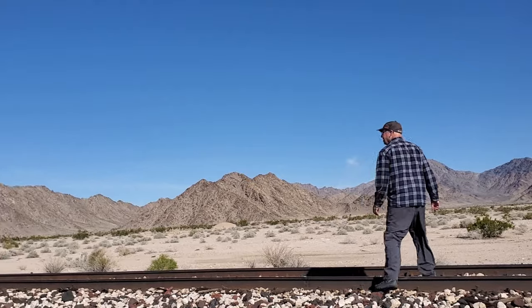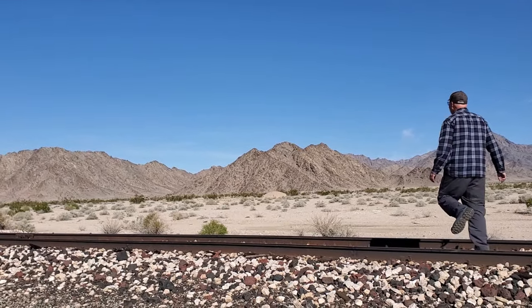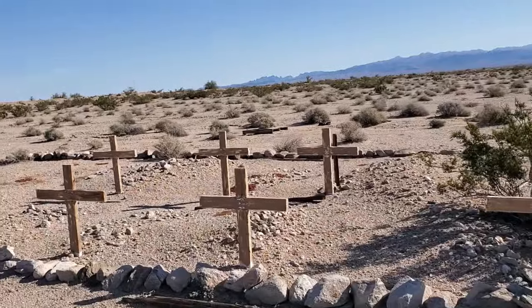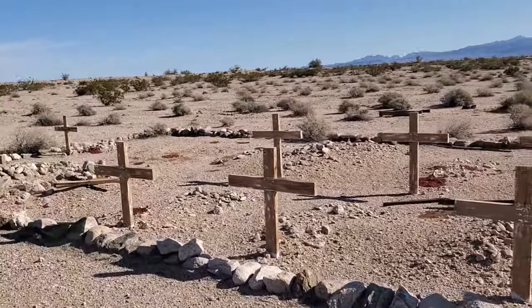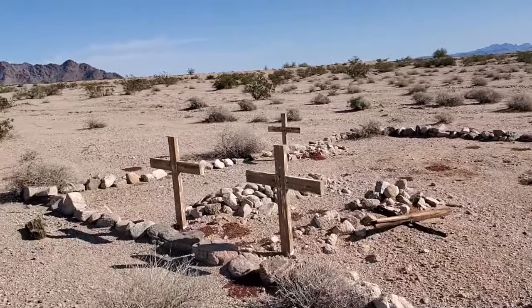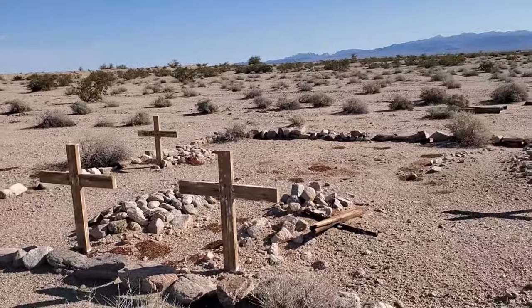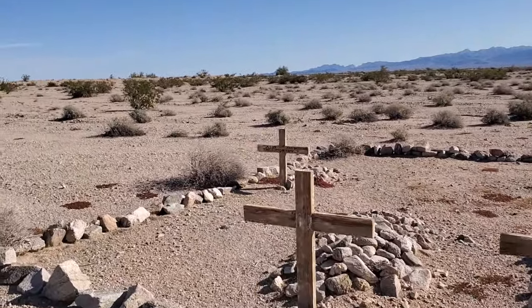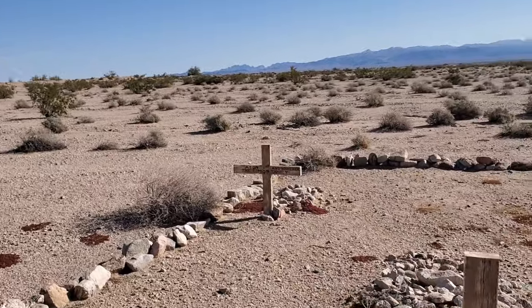I can see the cemetery over there, so I'm going to go over and check it out. Here's the cemetery from Milligan — a very small cemetery. Looks like all the names are gone off of the crosses except for this one back here. There's a name on this one here.